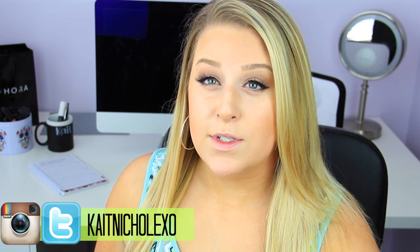So the first few things are self-tanners and you might be like, okay Kate, why self-tanners? It's summertime, you can just go and lay out.